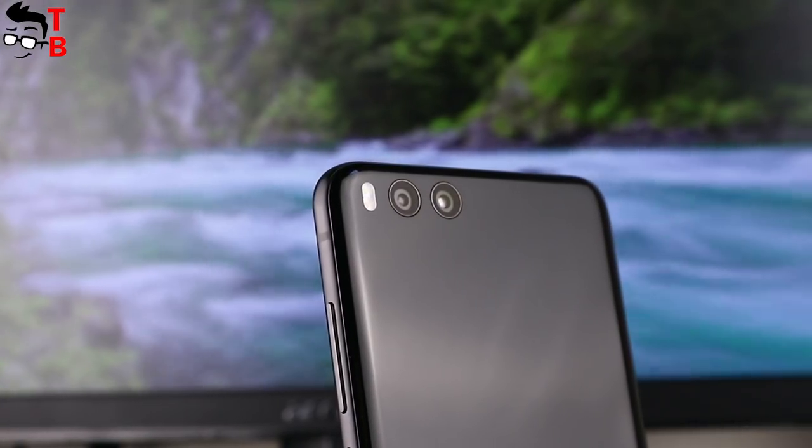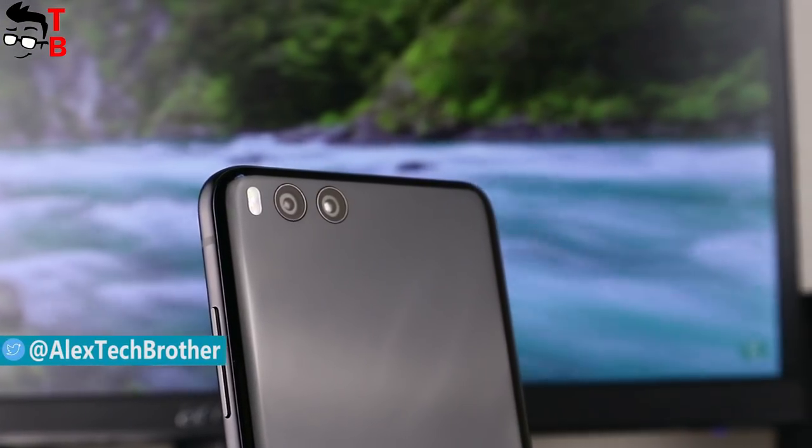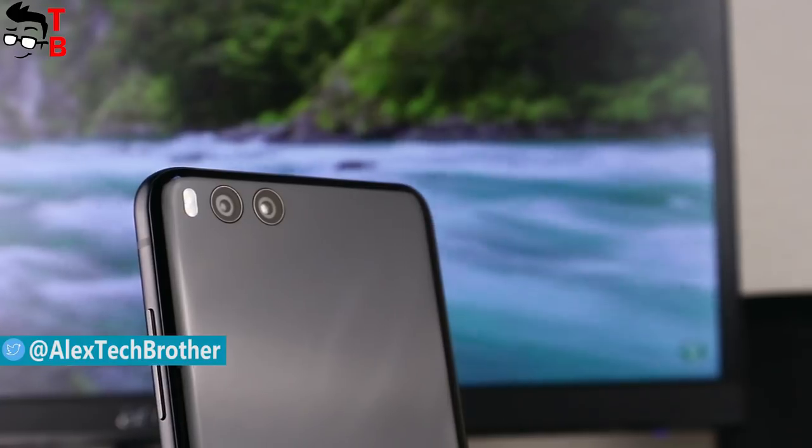Hey, what's up, this is Tech Brothers. I already tested the camera of Xiaomi Mi Note 3, and now I want to show you real photos and videos.